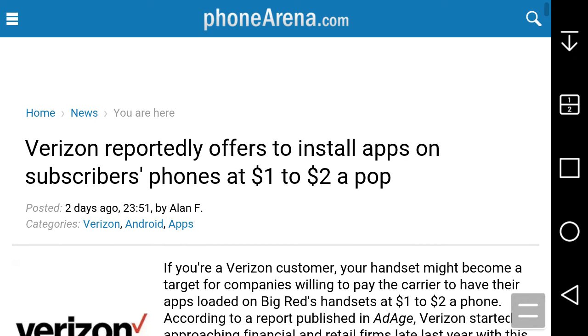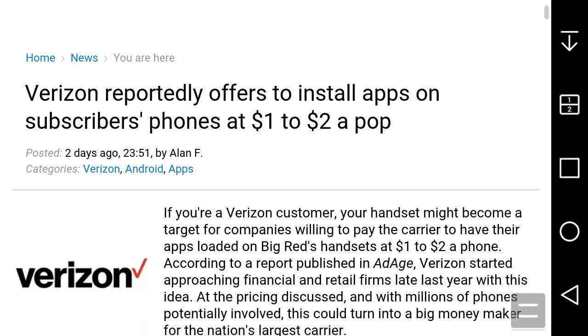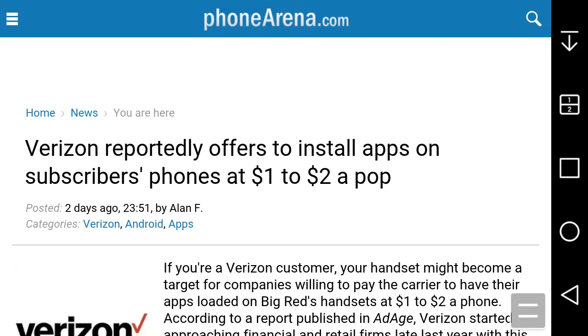If you guys are on Verizon, do you approve of this? I would like to know your opinion if you are a Verizon post-paid subscriber. Verizon prepaid isn't mentioned in the article, but I'm sure it applies there too since Verizon does install bloatware on prepaid smartphones as well. I don't think a lot of people would like it because when people get a new phone, they just want to uninstall all the bloatware anyway. Some Verizon customers may not care, but I'd love to know your opinions.